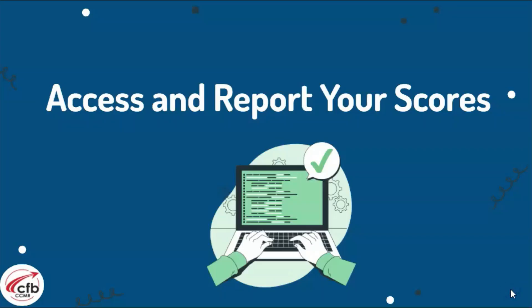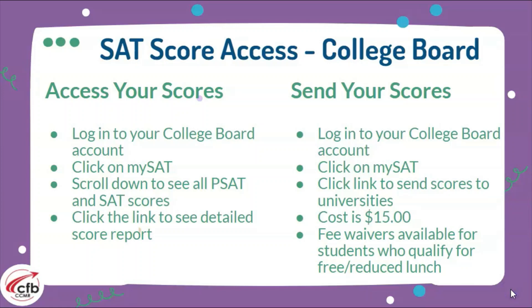How do we access and send our score reports? When it comes to sending SAT scores, that is something you will need to do directly. To access your scores, log into your College Board account, click on MySAT, scroll down until you see where it says 'All PSAT and SAT scores,' and click the link to see the detailed report and sub-scores for that test.